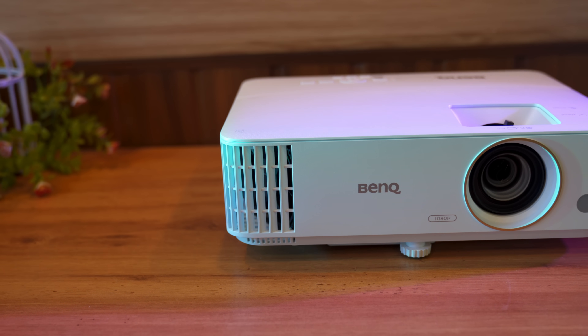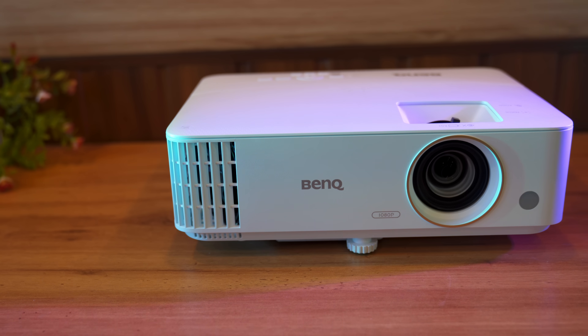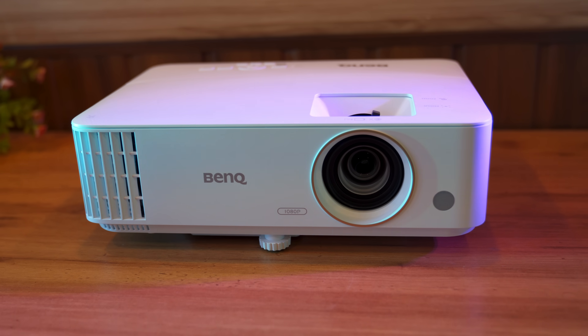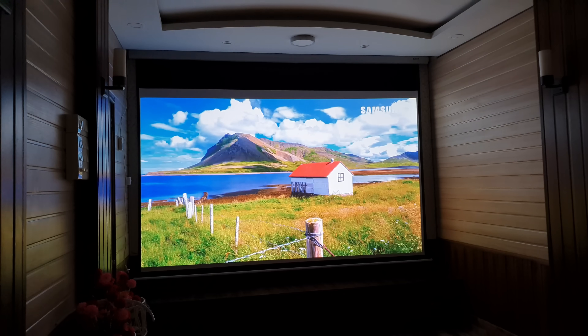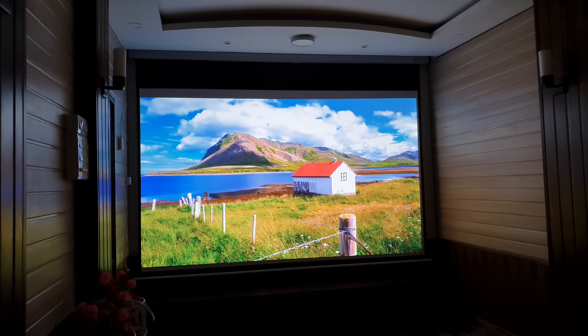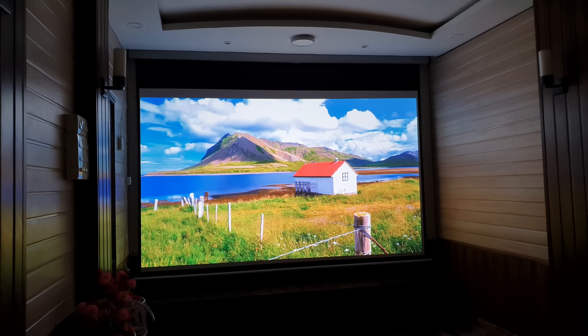For 3D movies, we are using the BenQ TH585. Its video and purchase link are in the description box. So friends, that's all for this video — we will see you in the next video. Until then, take care and stay safe.